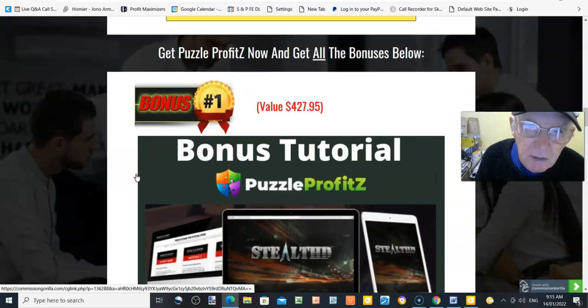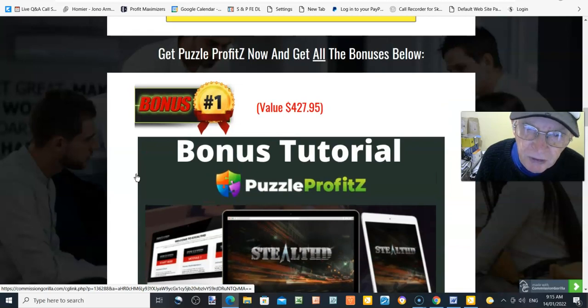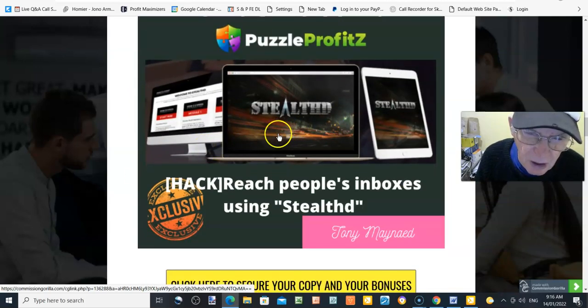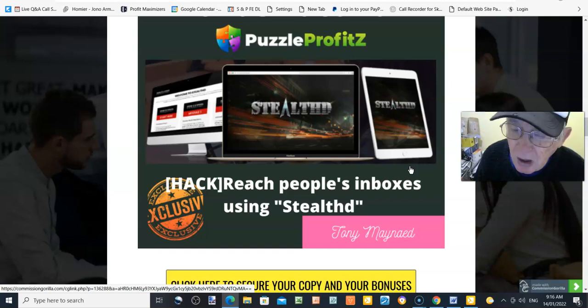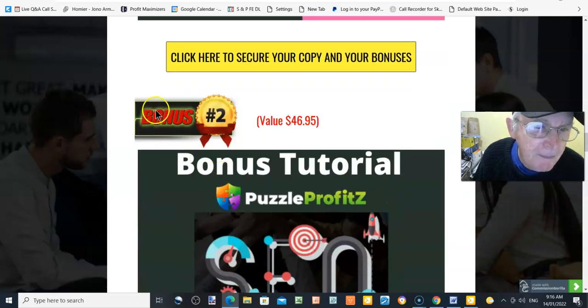Bonus number one, value $427.95: Stealth Reach Out. This lets you reach people's inboxes using stealth. It's a course where you create an account with an email address and password. You'll learn how to get your emails opened and get in front of people in Gmail.